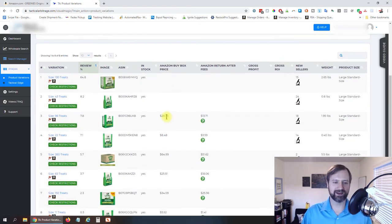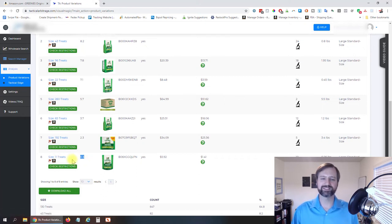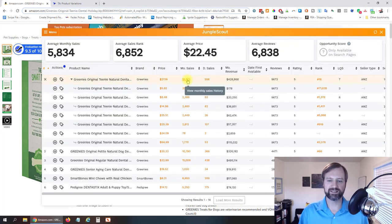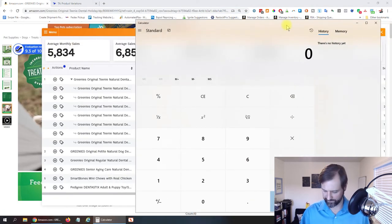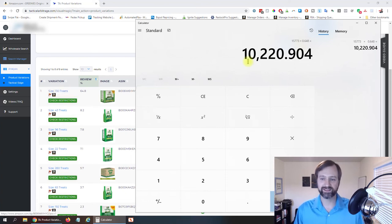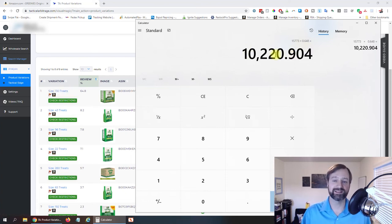Once that's done, you can see right here that the 130-treat size gets 64.8% of the sales — a large majority coming from that one variation. The 11-treat size is at the bottom, same as what we saw in ReviewMeta. So using the Jungle Scout number of 15,773 total monthly sales, multiplying by 0.648 tells you the 130-treat variation gets approximately 10,220 sales per month. You can do the same calculation for each variation.